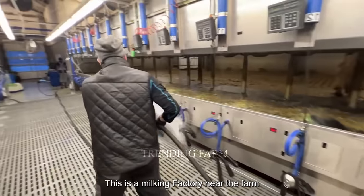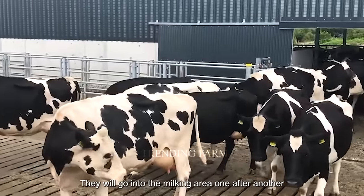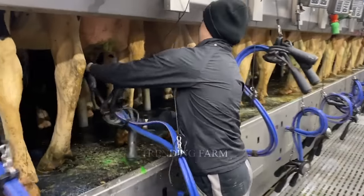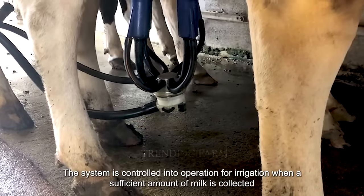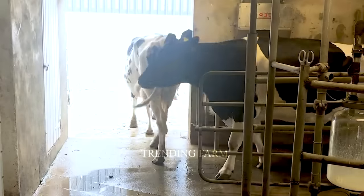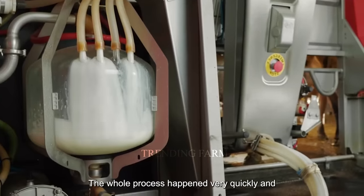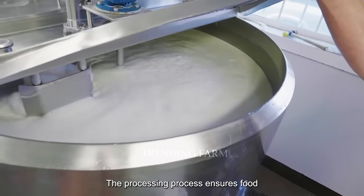At a milking factory near the farm, the entire system is completely automatic. Cows enter the milking area one after another. The floor is cleaned after each milking, and each milking tube is attached to the cow's udder in turn. Once a sufficient amount of milk is collected, the system signals completion and the cows leave immediately. The milk truck then takes the milk to the processing and canning factory, ensuring food hygiene and safety throughout.